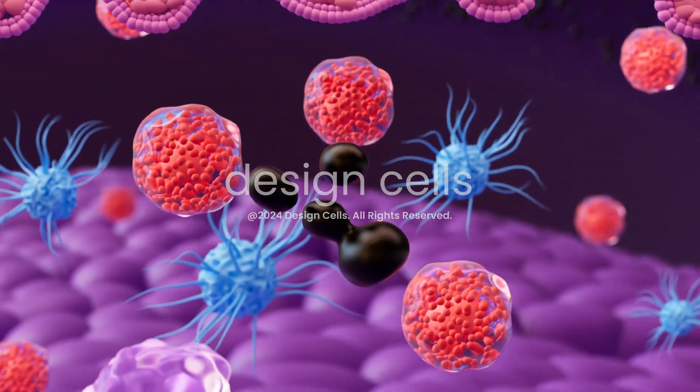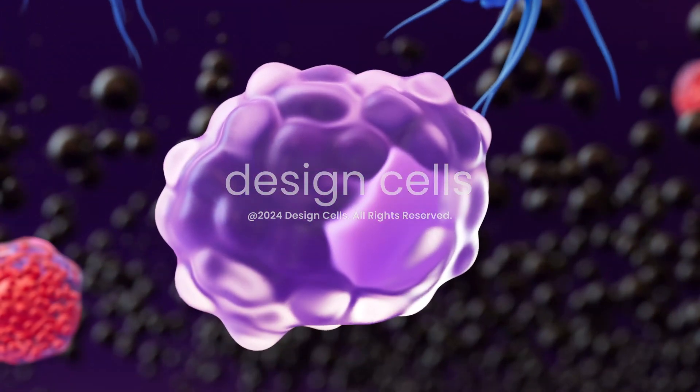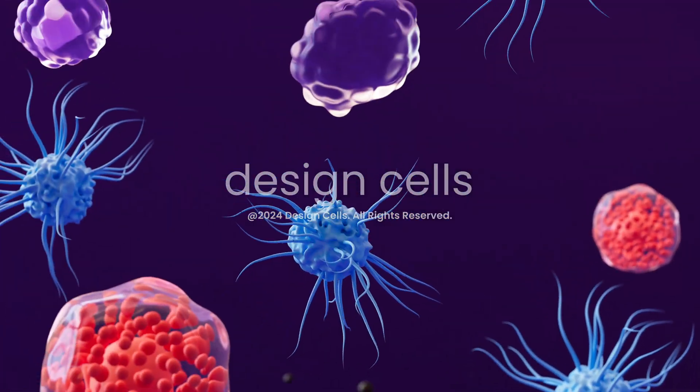The body's immune system detects the ink as a foreign entity. Dendritic cells, along with other white blood cells, converge on the ink to mount an immune response.